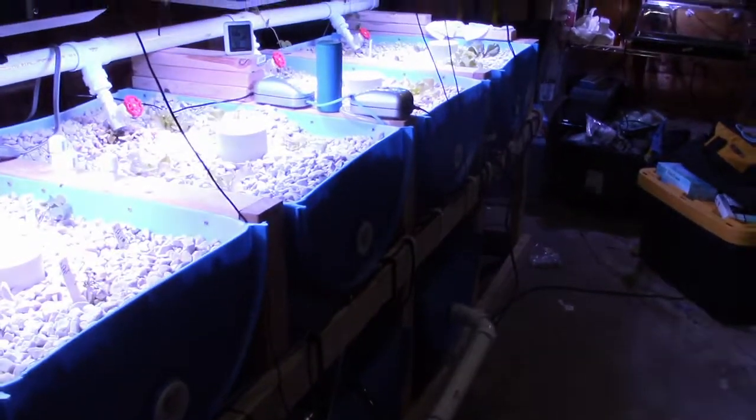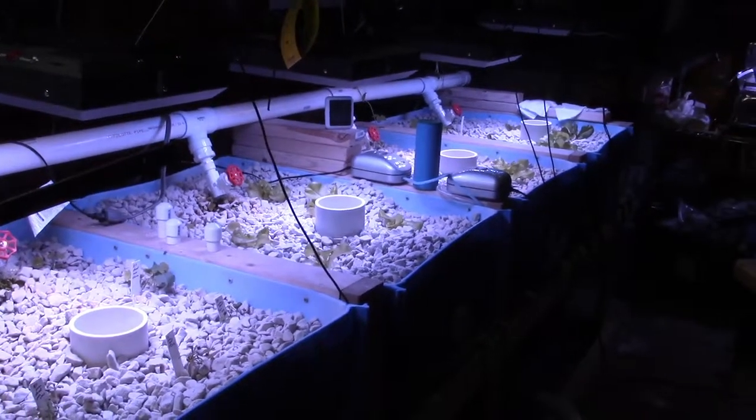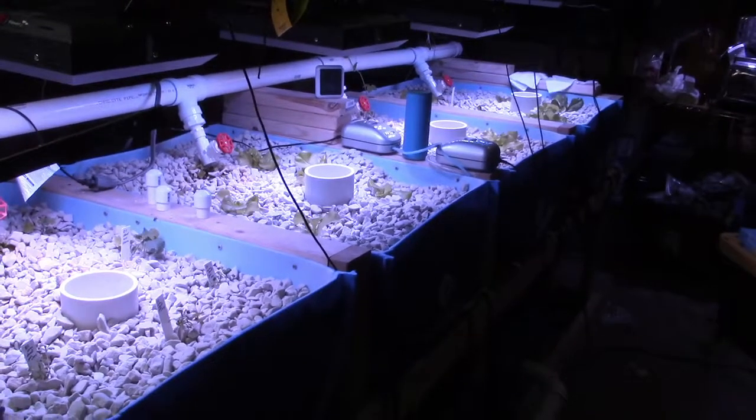The biggest thing that happened today was I got my totes. I don't know if you can see them, but I have four IBC totes. Found a wonderful couple out in Michigan, north of me about 40 minutes, that were happy to deliver them. I'm not planning on using that many — I'm gonna probably resell some of them to kind of cover the cost of my one, or maybe two that I might keep.